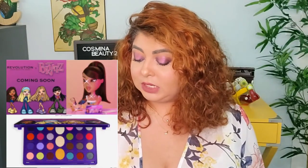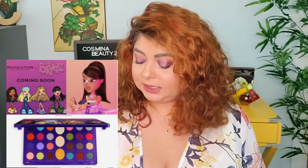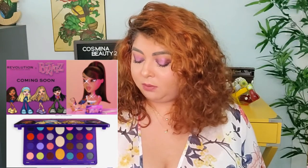A new collection is coming soon from Revolution X Bratz - can you believe it? The Bratz are coming in a form of makeup from Makeup Revolution. It'll be available on the 18th but pricing hasn't been announced. I'm not going to grab that - I've never been a fan of Bratz.